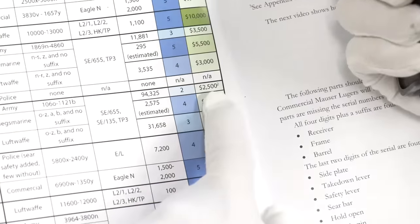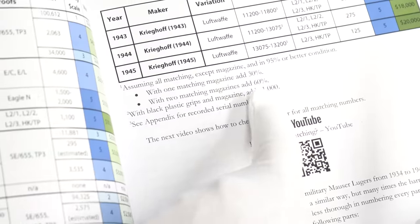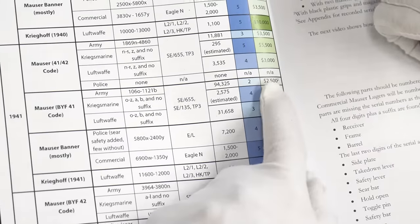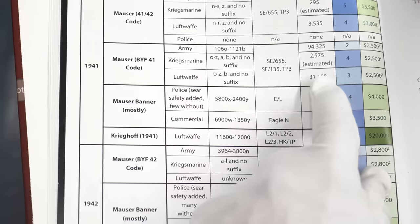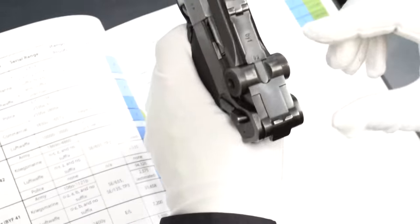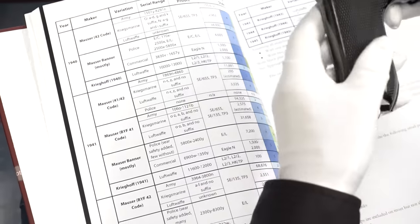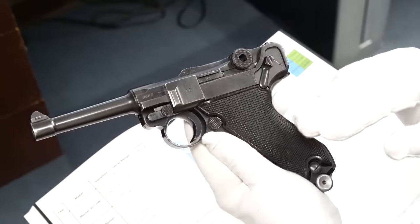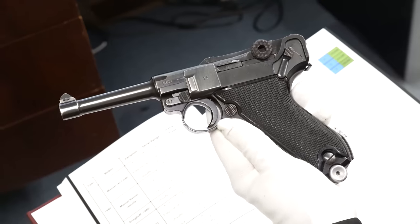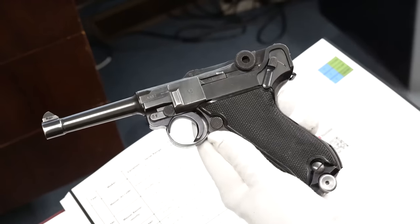You can see the value listed as $2,500, but there's an asterisk that says if it's Black Widow you can add $1,000 plus a matching magazine adds 30% more. There's about 120,000 BYF 41s altogether. The early ones were mostly brown wooden grips — probably 90% brown wooden and only about 10% plastic. Halfway through the run they were probably 50-50, and by the end of the run mostly black plastic.